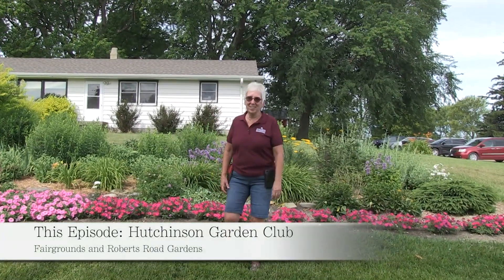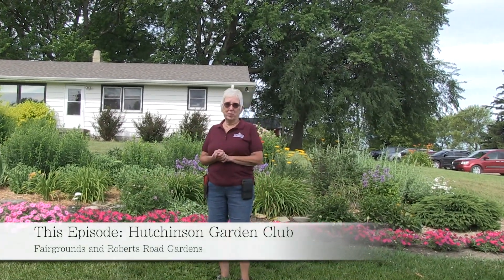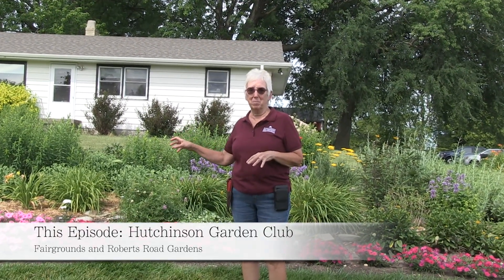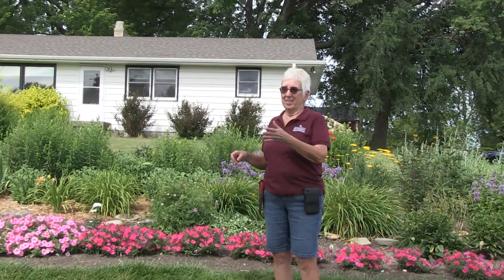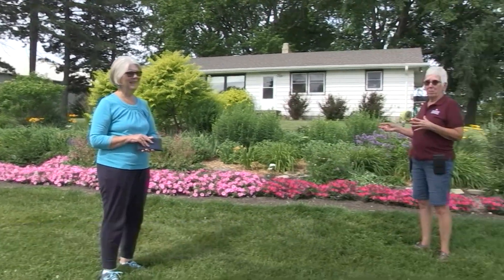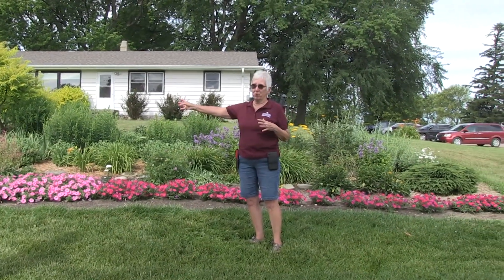Hello! Today in the garden we're going to be viewing the McLeod County Fairgrounds garden that's maintained by the Hutchinson Garden Club. We're here today with Nancy McGraw and Gail Floveson, and they've both been longtime members of the Garden Club. This is the main bed they take care of here at the fairgrounds.